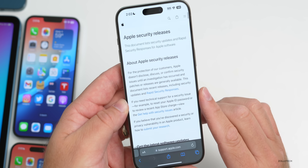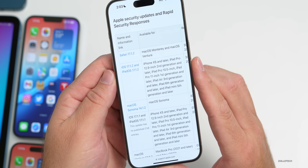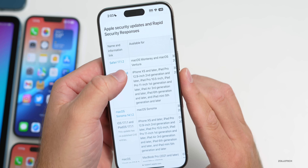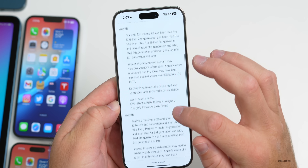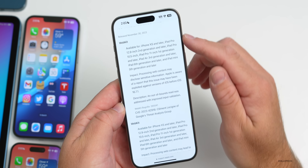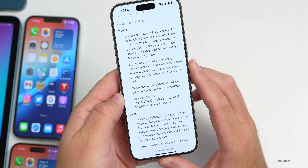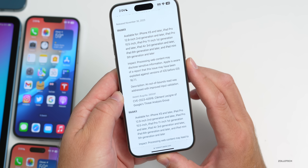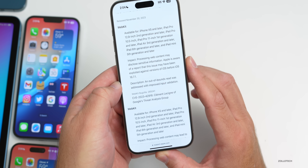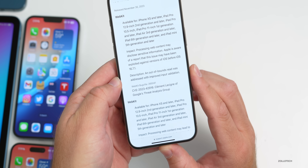Apple has updated their security release website with what's been fixed. Scrolling down, you can see Safari 17.1.2, iOS 17.1.2, iPadOS 17.1.2, and macOS Sonoma. There are just two WebKit fixes — WebKit being the underlying engine for Safari. The first issue: processing web content may disclose sensitive information. Apple is aware this may have been exploited against versions of iOS before 16.7.1. The fix was an out-of-bounds read addressed with improved input validation.